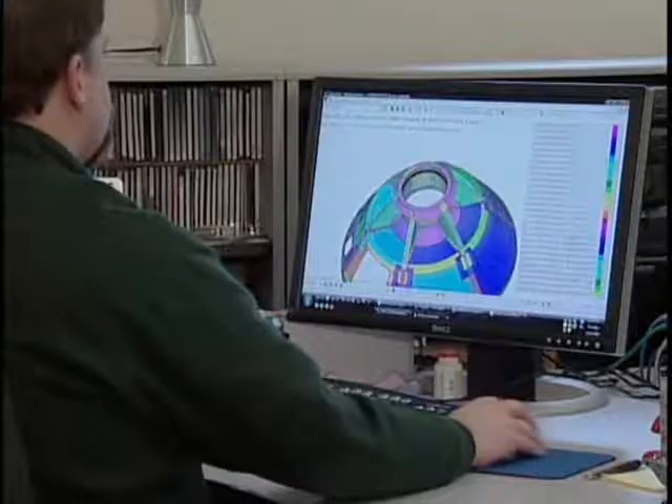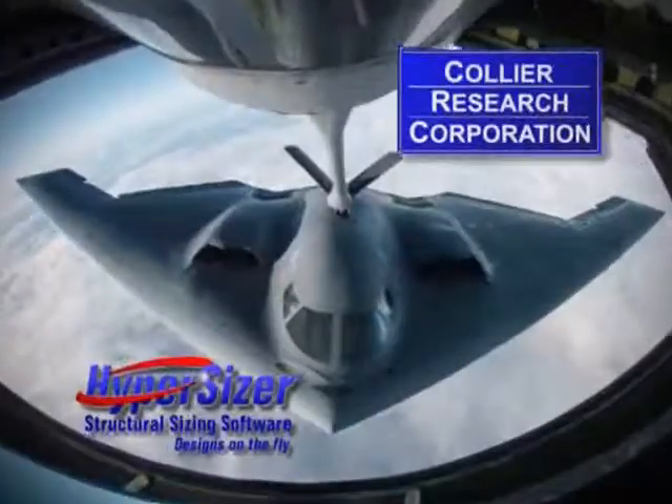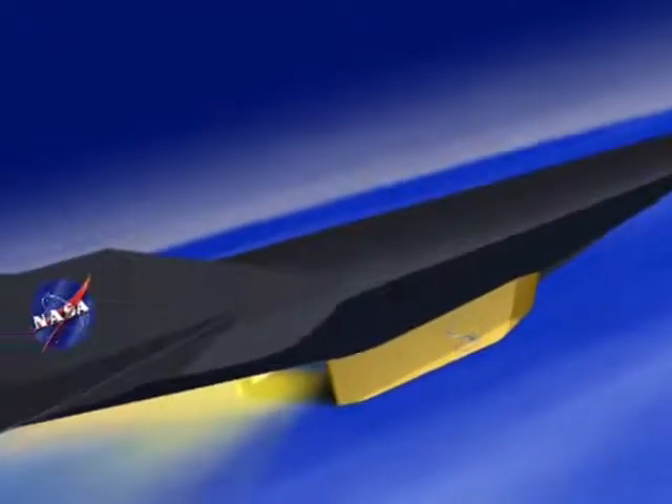The NASA work is also having a positive impact on HyperSizer as it helps build out the software's capability. A number of commercial aerospace customers are now using it to design their new vehicles. From ST-SIZE and NASA to HyperSizer and Collier Research, it is all about the shape of things to come.